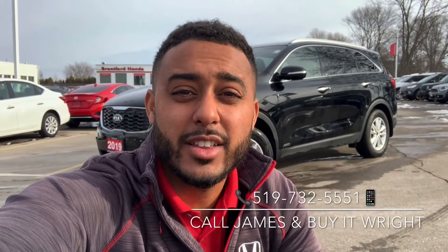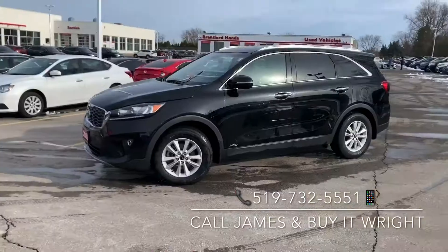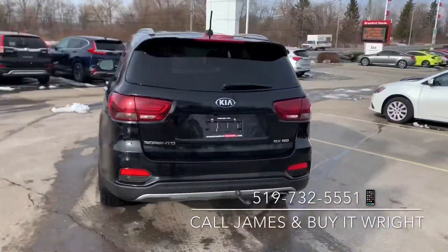I have another new arrival to show you here. This is a 2019 Kia Sorento. It only has about 54,000 kilometers on it. This Sorento has a clean CarFax with no accidents, so she's not going to last long.